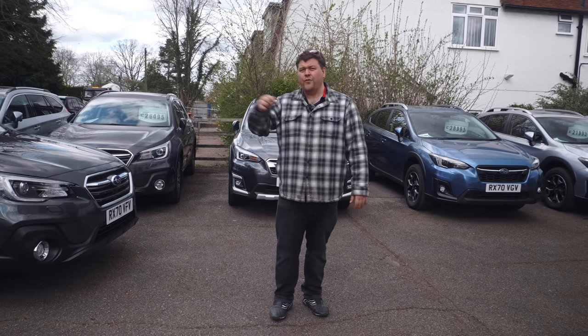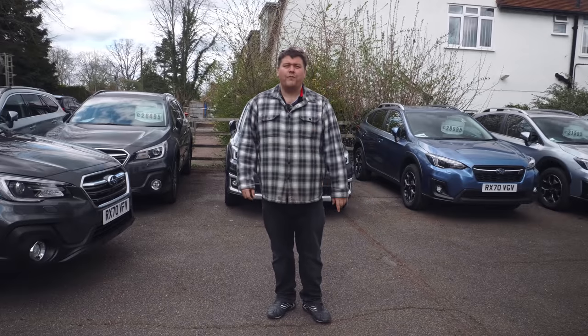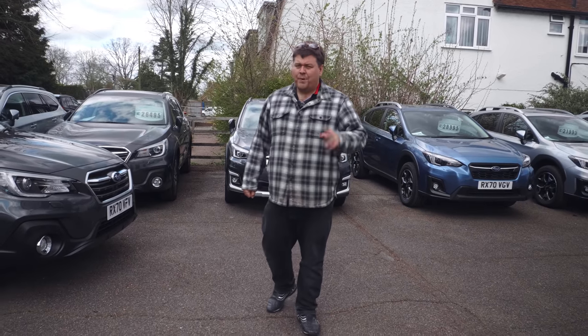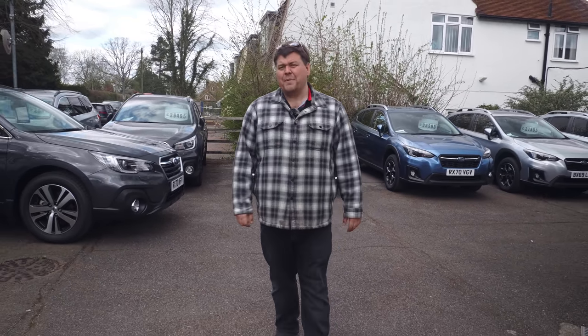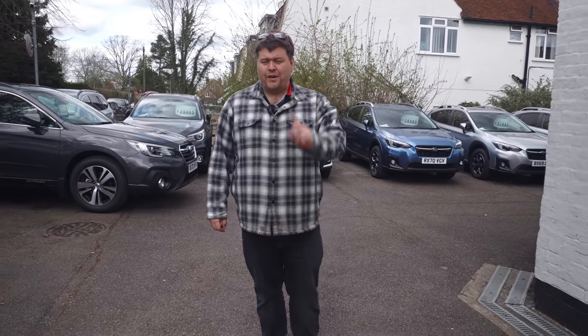We're currently only a few miles away from there in the car park of Bell & Colver, which will be familiar to many of you that have been following the channel for quite some time. But today we're not talking about Subarus, nor are we talking about Lotus. We're talking about a car you've probably never heard of. This is something very special indeed.